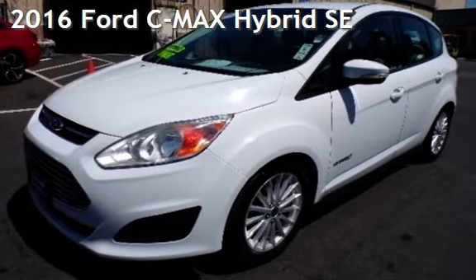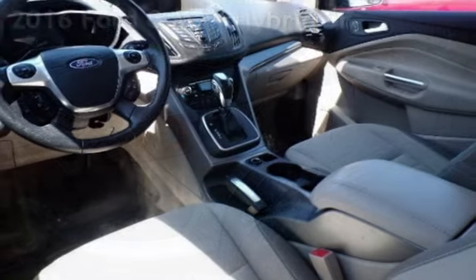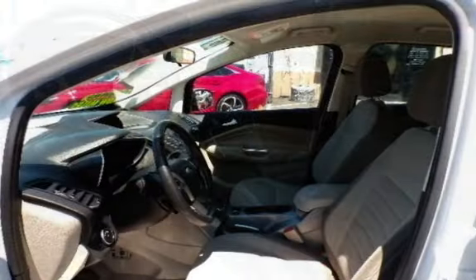Presenting a pre-owned 2016 Ford. This four-door wagon has a four-cylinder, 2.0-liter I-4 engine, with front-wheel drive and an automatic transmission.